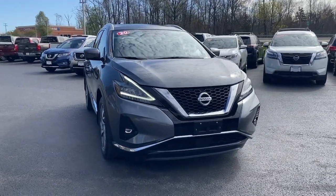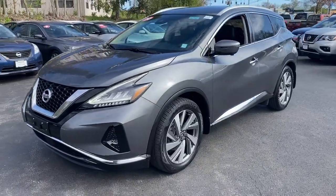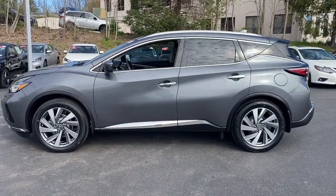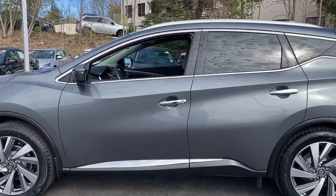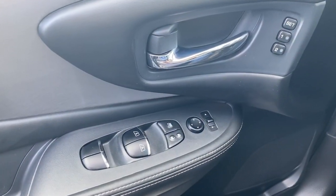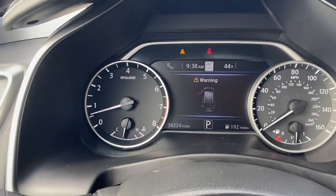Get a feel for the 2020 Nissan Murano. With less than 35,000 miles on the odometer, this vehicle provides excellent value. Make even the most ordinary task a pleasure in this stylish Murano. This well-equipped midsize crossover delivers an exceptionally refined interior with plenty of cargo space and a smooth, relaxing ride that leaves you relaxed and recharged.